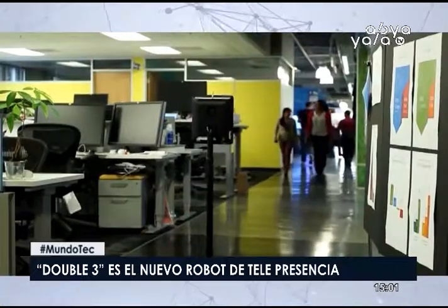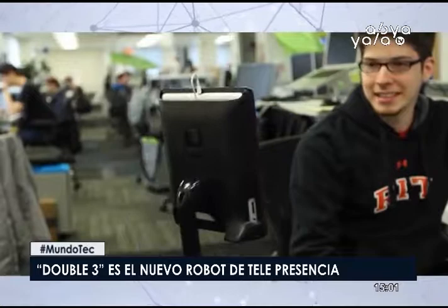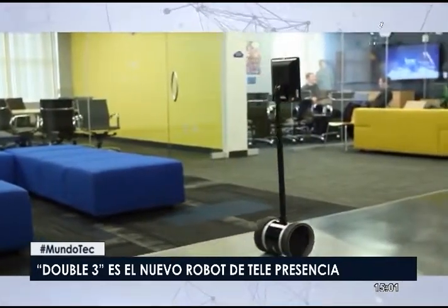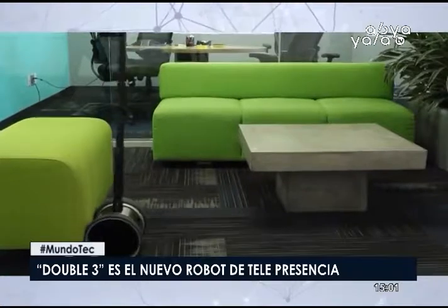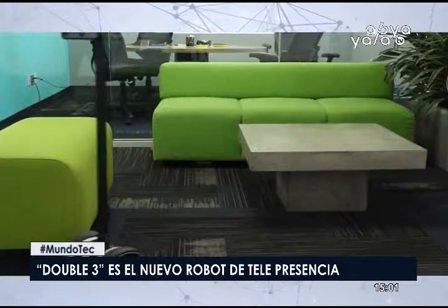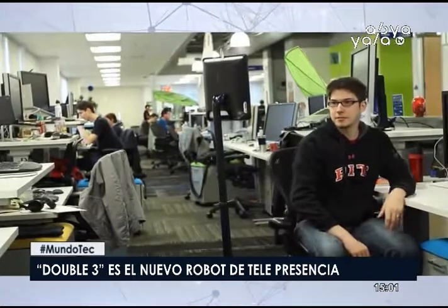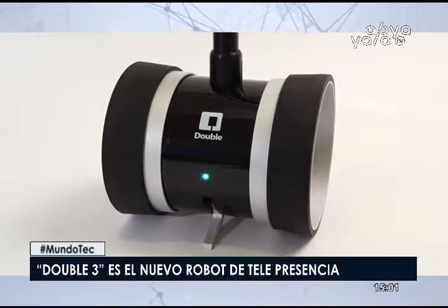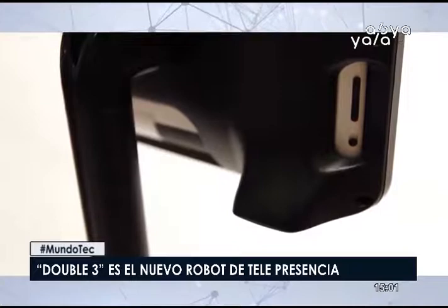El nuevo robot telepresencia de Double Robotic en el 2015 fue utilizado en oficinas en Nueva York. La última versión del robot agrega video de realidad para permitir al usuario indicar los lugares a los que desean conducir. El Double Robotic ahora tiene una serie de sensores 3D para permitir la conducción autónoma, lo que permite que el robot se mueva mientras evita los obstáculos.